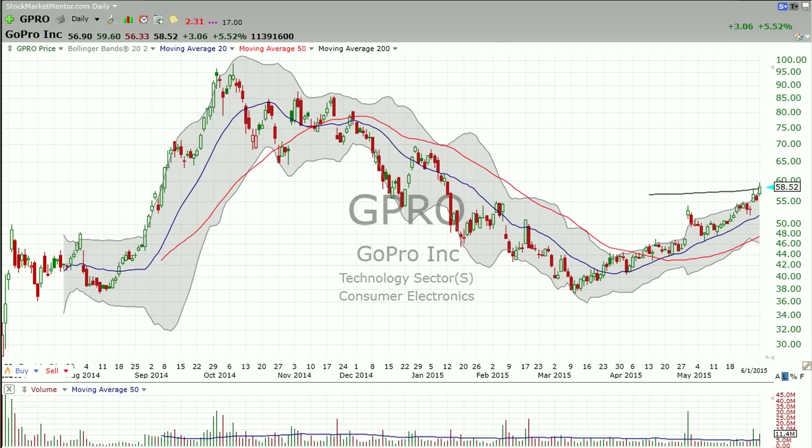Amberella reports earnings after the bell tomorrow. Just remember, GoPro is Amberella's customer, not the other way around. So what they report will impact GoPro's stock price because the two are seen as trading together. It's Amberella reporting on what the business is that they've been doing with GoPro, but we have a pretty good indication of what GoPro is doing already.